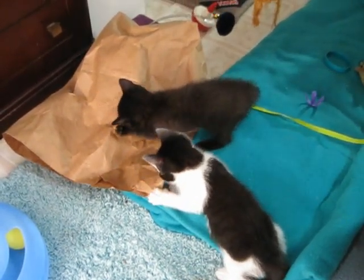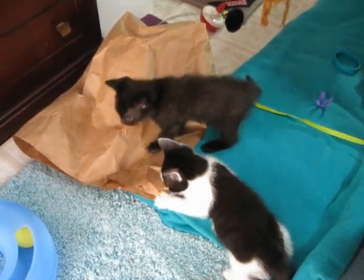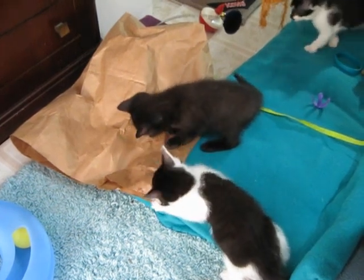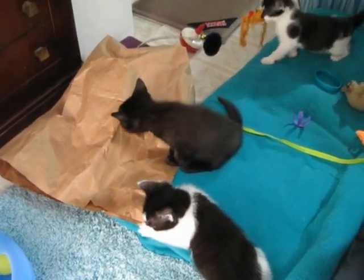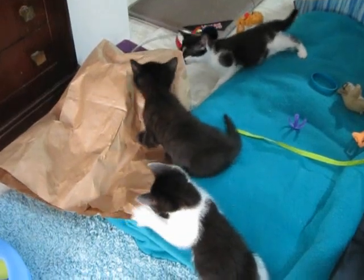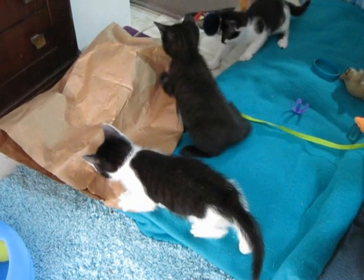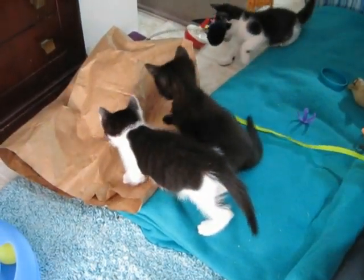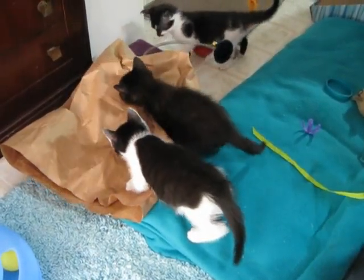I just figured out — or maybe it just developed — but the boy black one has a little white locket. That means I can tell him apart from the other black one, so I might take her collar off. Nobody has gone into the bag yet. I also put some of the little plastic springs in there.